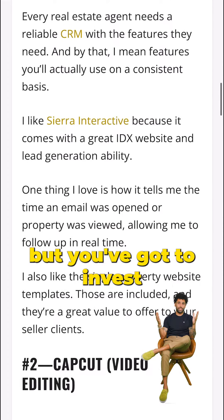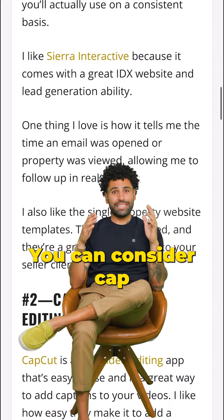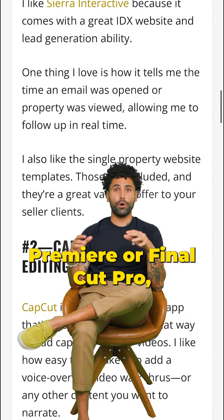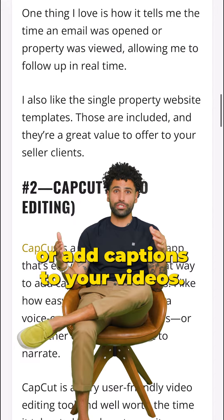CRMs aren't cheap, but you've got to invest in your business somewhere. Number two is CapCut. You can consider CapCut the poor man's version of Adobe Premiere or Final Cut Pro, but it is the perfect tool to stitch together house tours or add captions to your videos.